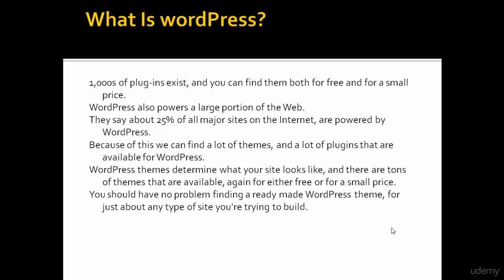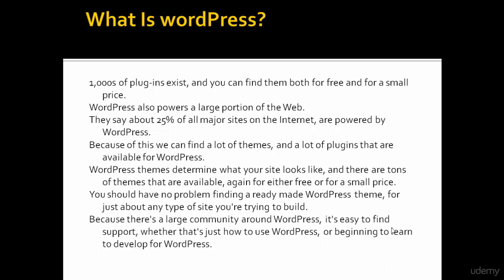You should have no problem finding a ready-made WordPress theme for just about any type of site you are trying to build. Because there is a large community around WordPress, it's easy to find support, whether that's just how to use WordPress or beginning to learn to develop for WordPress.